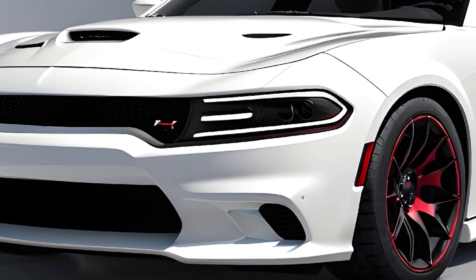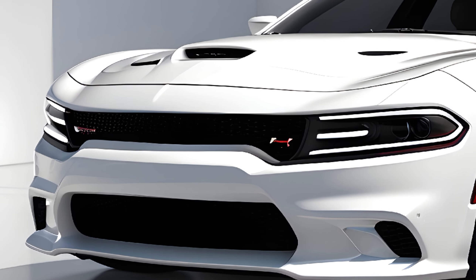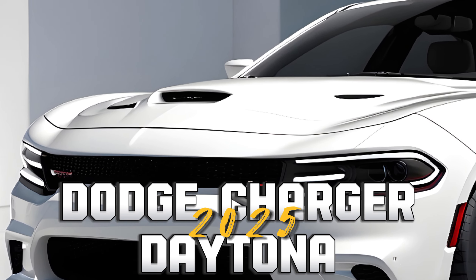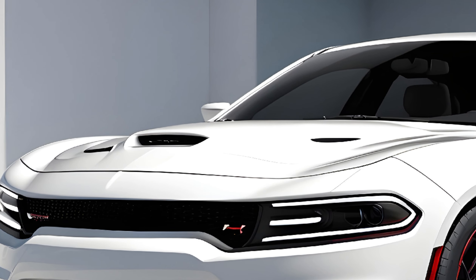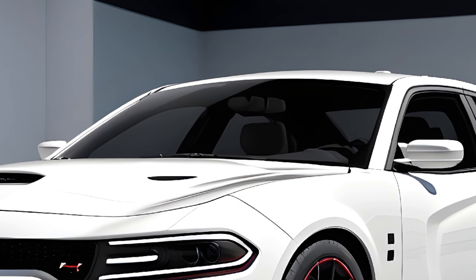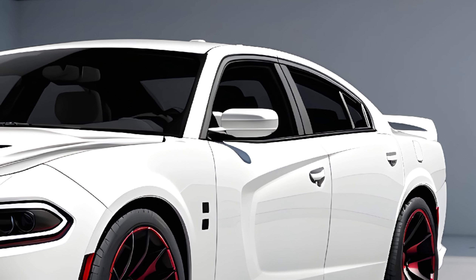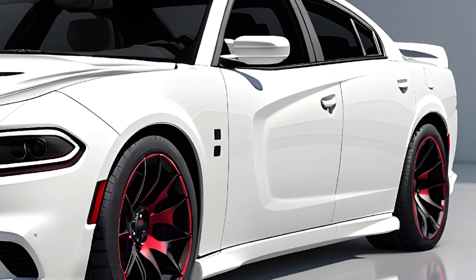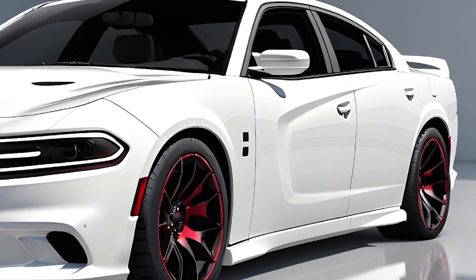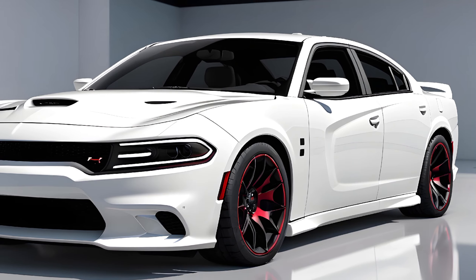Hey everyone, welcome back to the channel. Today we're taking a closer look at a modern muscle car icon, the all-new 2025 Dodge Charger Daytona. Dodge has shaken things up this year, offering not just one but two Charger Daytona flavors: a sleek two-door coupe and a practical four-door sedan, both arriving in showrooms early 2025. So buckle up, gearheads, because we're about to dive into the looks, the performance, and the price tag of this electric muscle marvel.